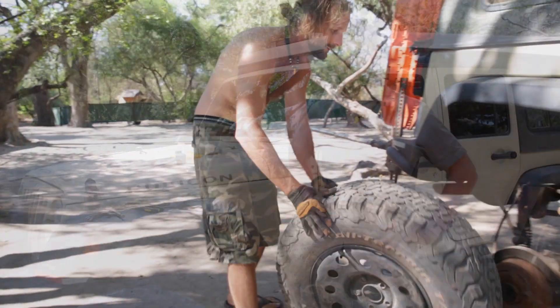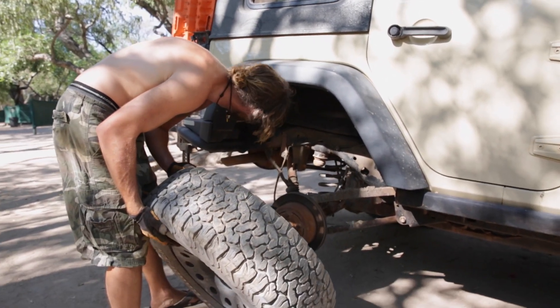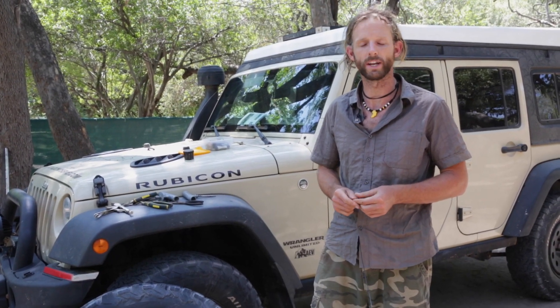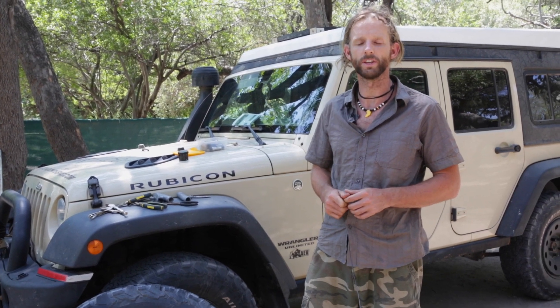I do a rotation every 6,000 miles, so they've come up in Mali, in Nigeria, in Angola, and now here I am in Botswana doing this round of rotation. Just yesterday I did an oil change on the Jeep as well, so another good chance to have a look around and make sure everything's okay.